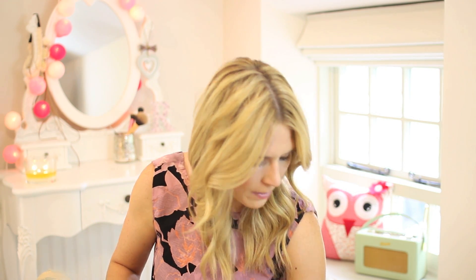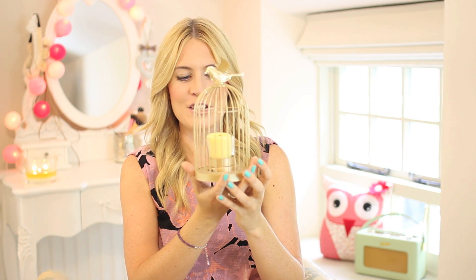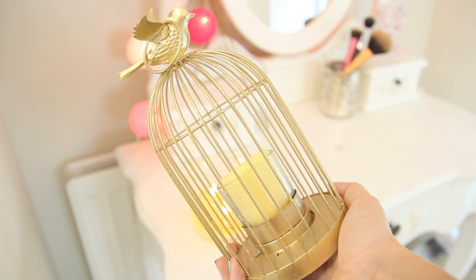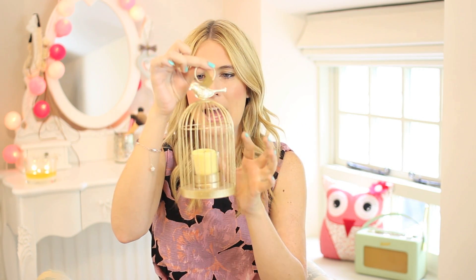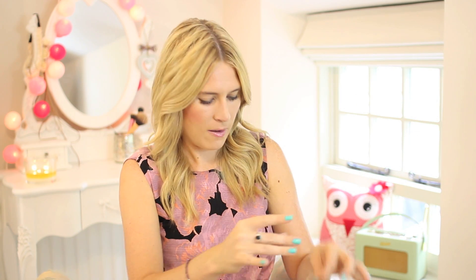And last but not least — I almost forgot about this. It's so pretty — look at this! It's a little birdcage from Shell's Boutique, a boutique local to me that you can also buy from online. She does the cutest candles and I picked this up because I wanted it as a background piece. It's a little birdcage where you can put a candle inside and burn it at night. It's rose gold, which is my favourite colour at the moment, so I absolutely love it.